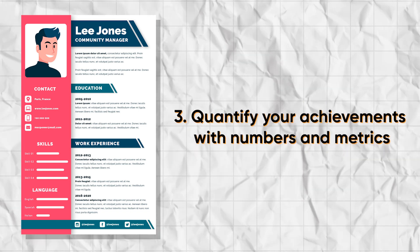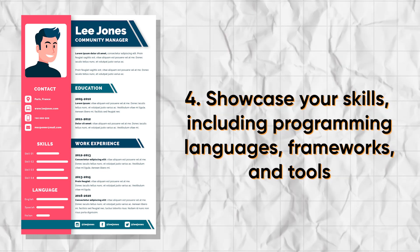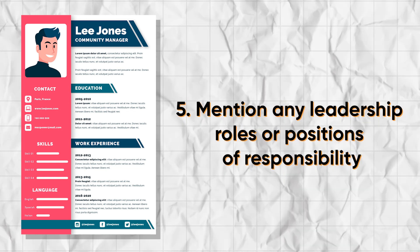Third, quantify your achievements with numbers and metrics. Fourth, showcase your skills, including programming languages, frameworks and tools you use. And finally, mention any leadership roles or positions of responsibility.